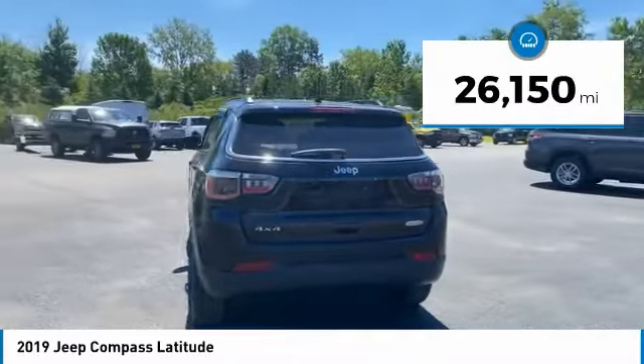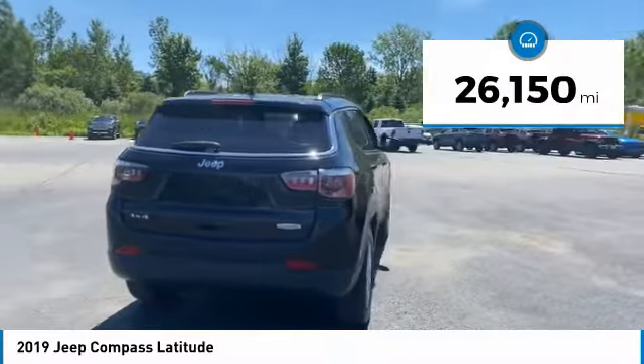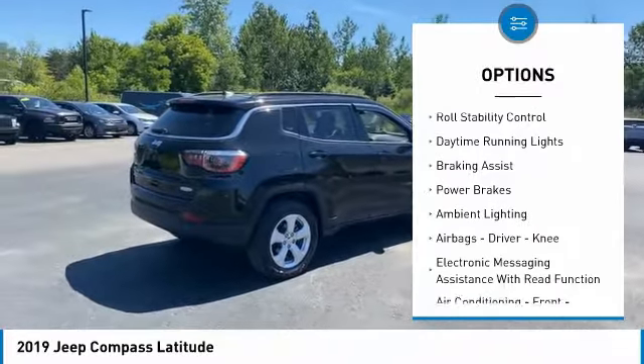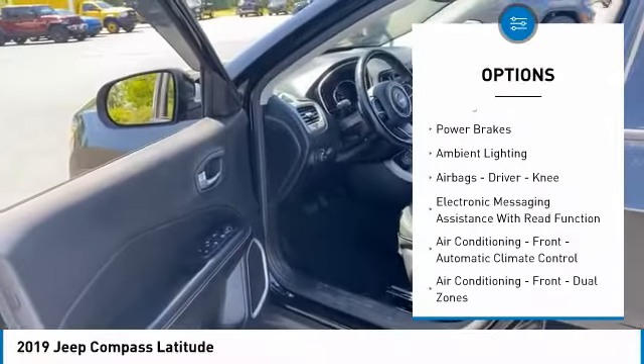This vehicle has less than 30,000 miles. Here are some of this vehicle's great options: power windows with safety reverse, traction control, stability control, and roll stability control.